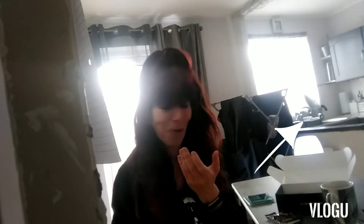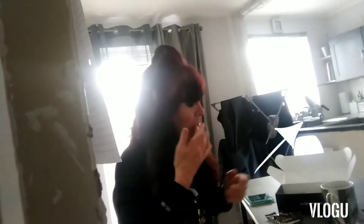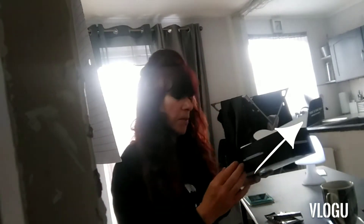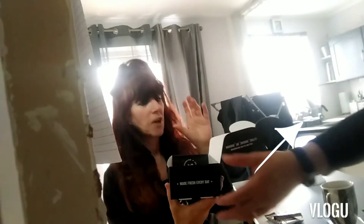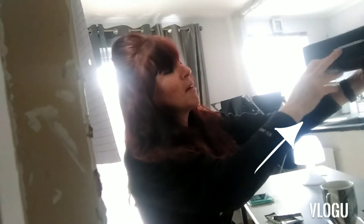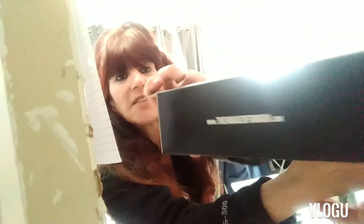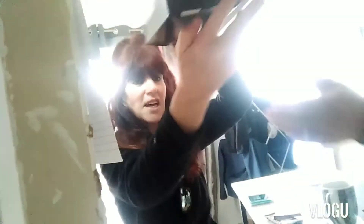Oh my god, that toffee — the caramel part of it is so lush. That is completely and utterly delicious. Thumbs up from him. It was like fluffy donut, then the caramel, then the chocolate coming through afterwards. So now I'm just going to hold the box up to the camera — that is the House of Dough, which is in Stony Stratford, Buckinghamshire, in Milton Keynes, and it's www.thehouseofdough.com.